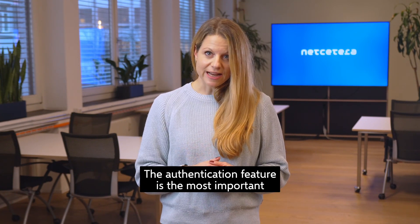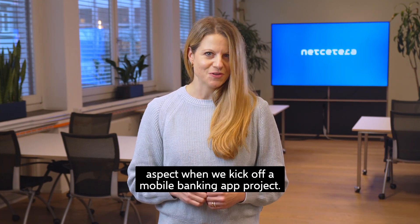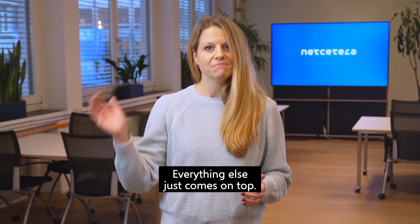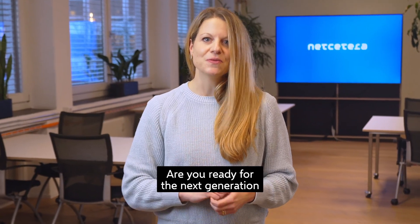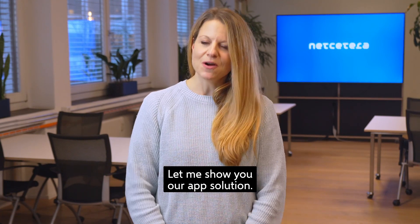The authentication feature is the most important aspect when we kick off a mobile banking app project. Everything else just comes on top. Are you ready for the next generation of mobile banking? Let me show you our app solution.